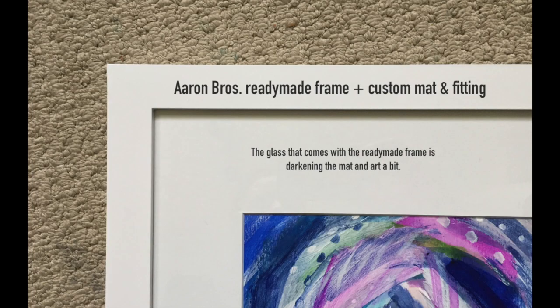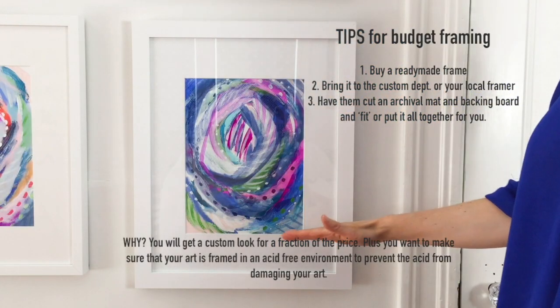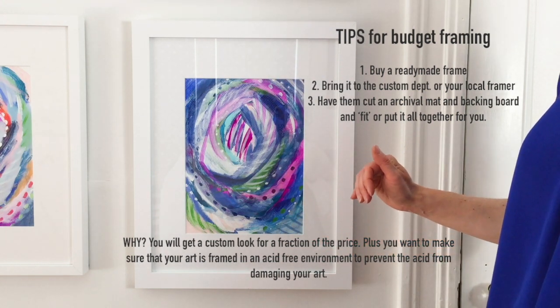When you look at the video and the still shots of all six pieces photographed together, you will notice that the white of this mat looks a little bit grayer and a little bit darker than the others. What's happening is this is actually darkening the artwork as well just a little bit, and it's something that most people would never even notice.